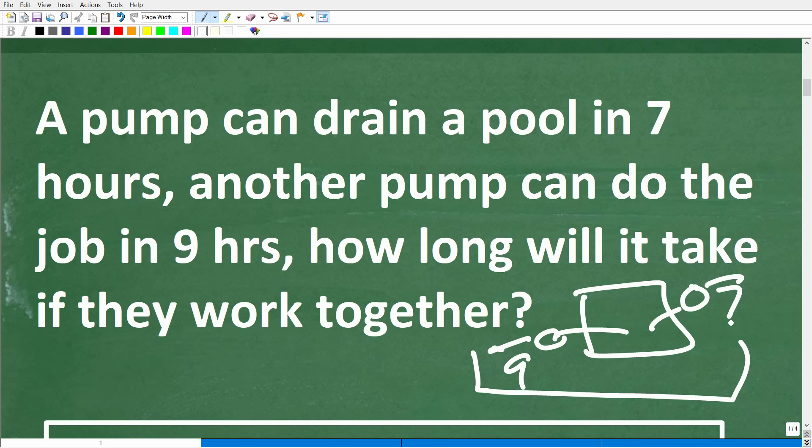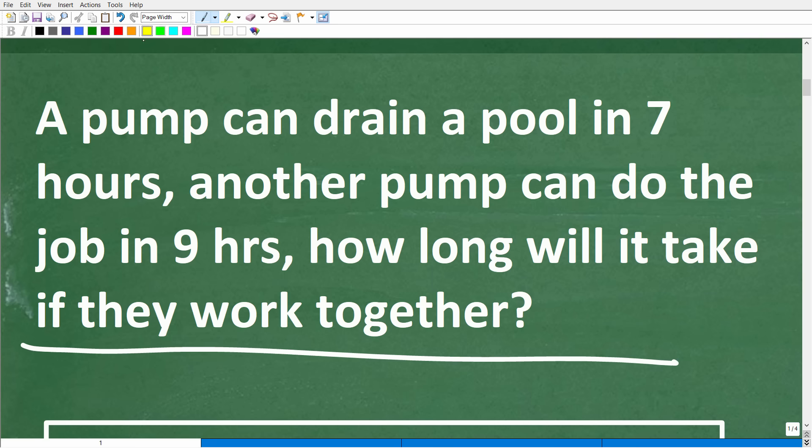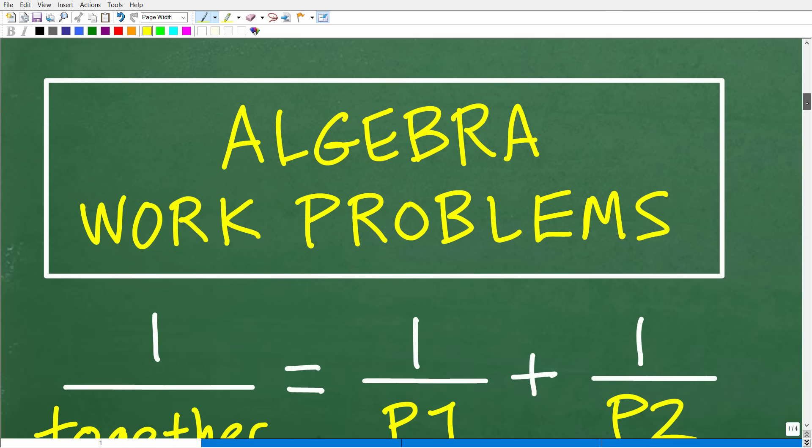You just don't want to look at this and start doing stuff with the numbers. In this case, what we have is an algebra word problem. The best way to solve this problem is to realize that we're talking about something called work — this is what we call a work problem in algebra or physics. And the great thing about this type of problem is that we have a formula.